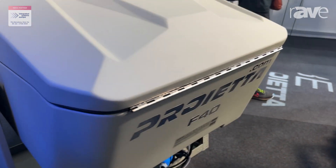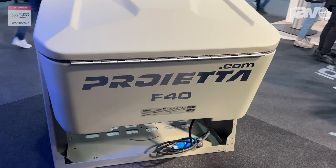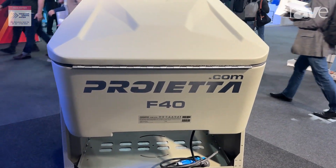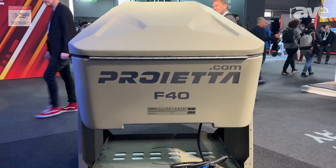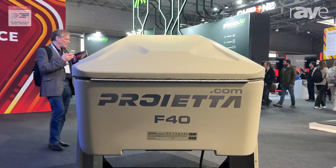We are Italian and we try to make the best design as possible, inspired also from Ferrari, because the F40 is one of the most famous cars in Italy.